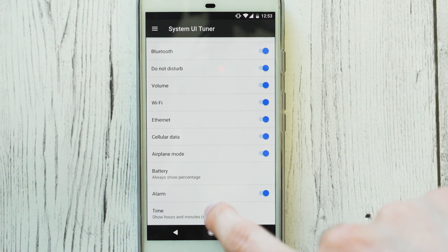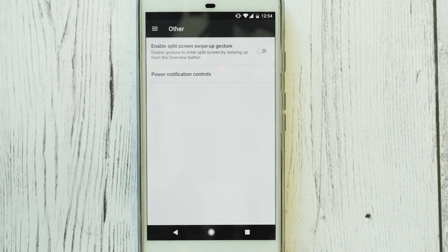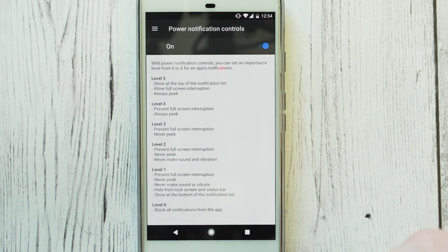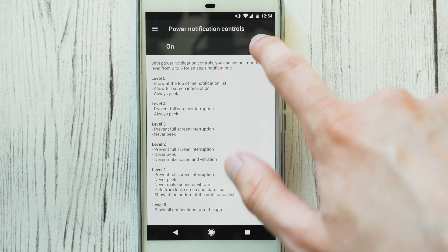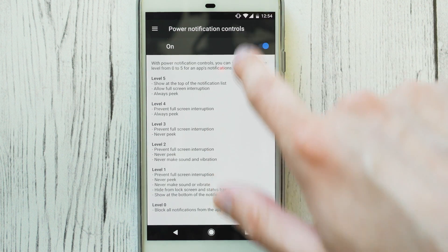It also gives you power notification tools, which is really useful. It lets you have way more control over what notifications each app can or can't do. So for example, if one app is being really annoying, you can set it so it can't wake up the screen, can't interrupt anything, or can't even show notifications at all. It gives you a lot of fine detail control.